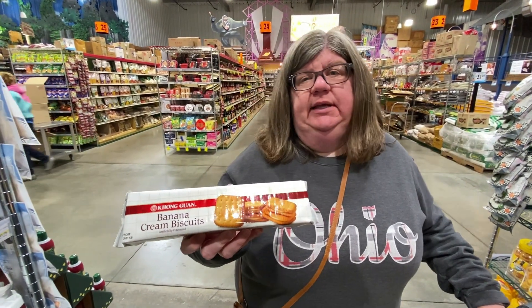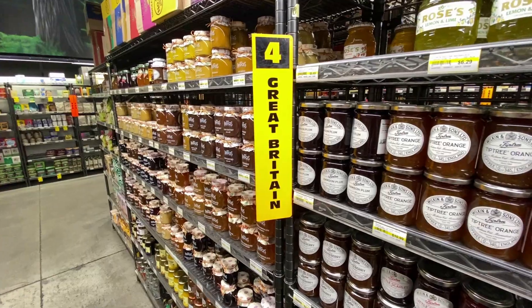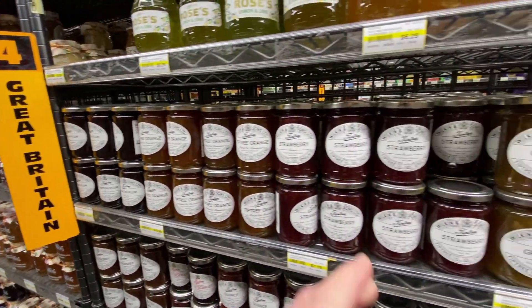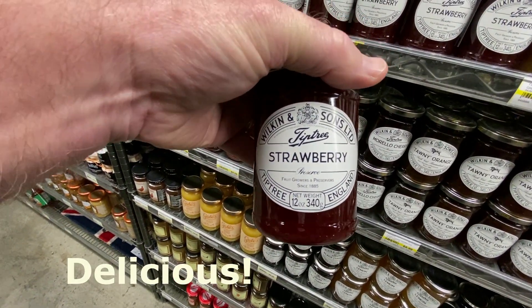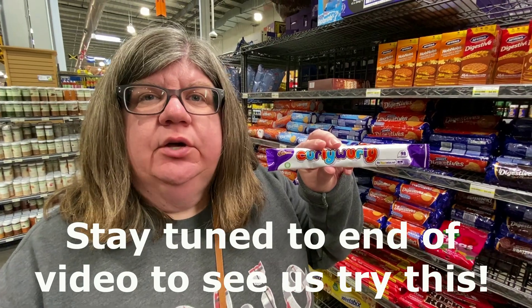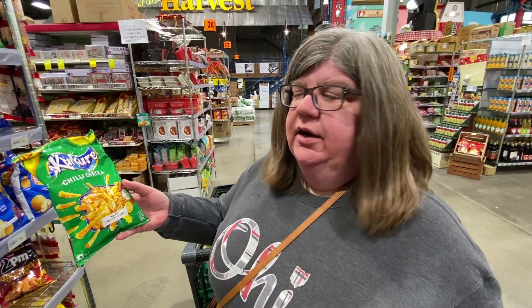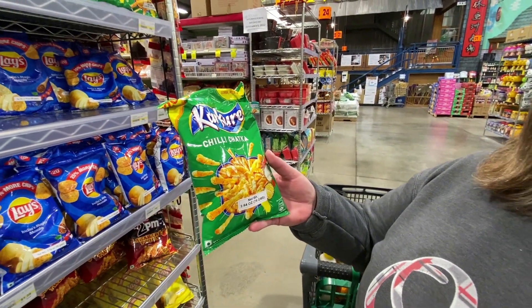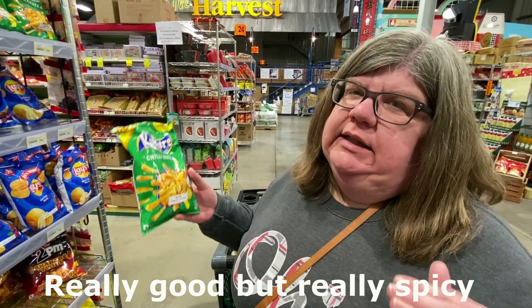We think we're in the Malaysia section — we're going to get these banana cream biscuits. We're literally just walking the aisles and grabbing what catches our eye. We are in the Great Britain section. I have no idea what it is but it's called a Curly Whirly — I'm gonna get it. We're also going to try these Chili Chaka — we're kind of in Nepal, they might be Indian. It's a little hard to tell, it's in between sections, but these look interesting so we're going to try them.